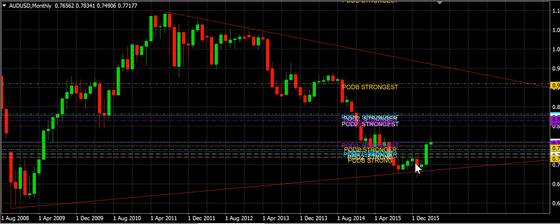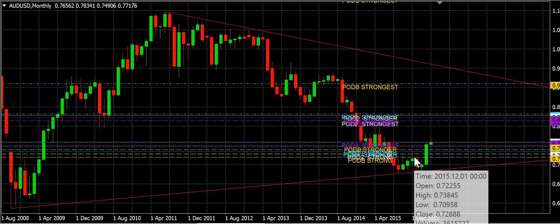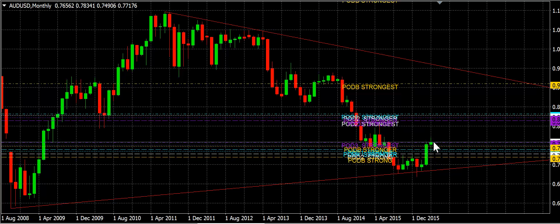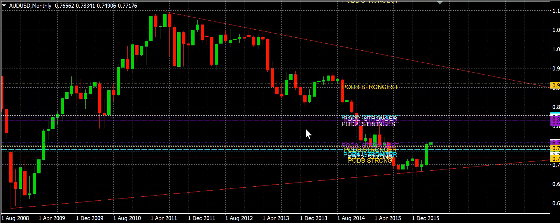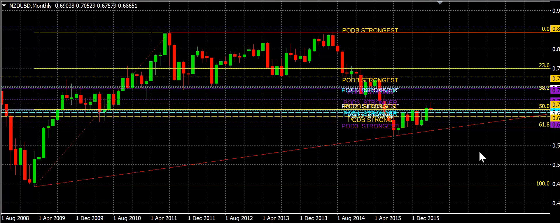Aussie dollar — kind of the same thing. We broke through some zones of resistance, and now we're going to look for support to be formed here, based upon the weekly chart. Looking back at the monthly, we were at the bottom of our support zone and we bounced off of it on the pennant. So we're going to continue to move forward on the Aussie dollar — we have a buy sentiment there as well.